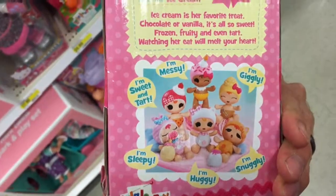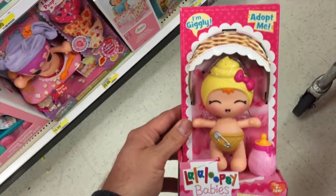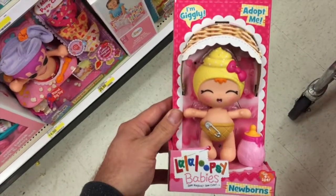There's a bunch more that you can collect and we've made videos on all of them, so be sure to check them out. La La Loopsy's Baby's Newborns — that's the I'm Giggly baby doll. Super cute.